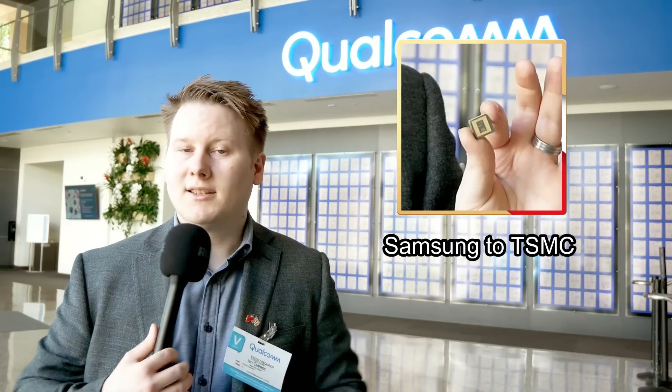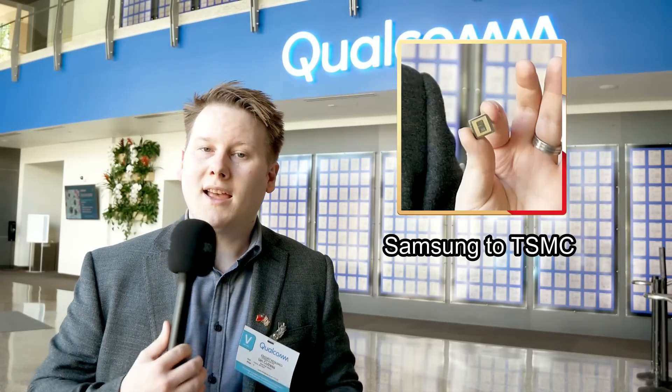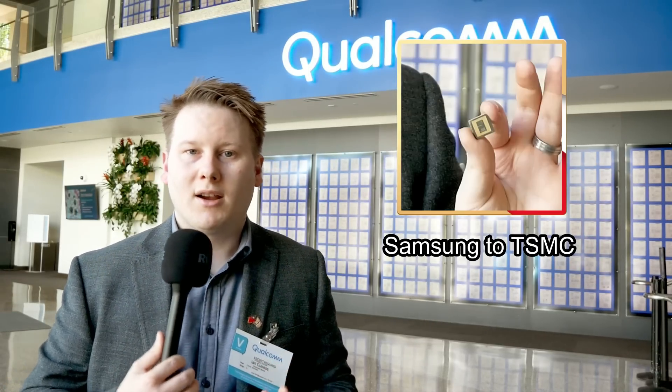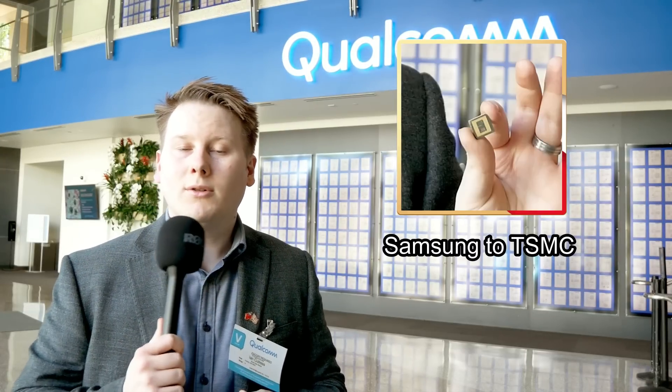Using TSMC's 4nm obviously holds some distinct advantages based on what we already know about TSMC's process in the market. TSMC's 4nm is slightly denser and you get slightly better performance per watt. That's still true with the Snapdragon 8 Plus Gen 1. In the materials, Qualcomm is saying this chip will offer up to 30% better performance per watt on the CPU and 30% more performance on the GPU at lower power.